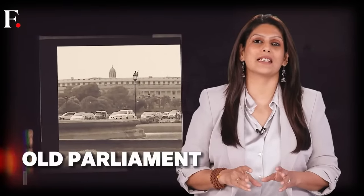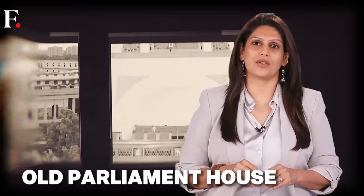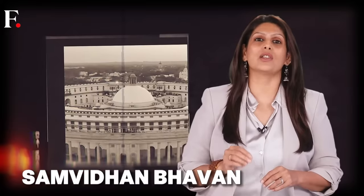So why did India build a new one? Why not create more history with the same building? The government says the old one is in distress, and it's hard to argue — the building is almost 96 years old. But like that famous Hollywood dialogue: it's old, not obsolete. The old building has gotten a name change — it is now Samvidhan Bhavan, meaning Constitution House — and there is talk of turning it into a museum of democracy. Whatever happens, the old Parliament can be proud: it began as an imperial council and retired as the seat of the world's largest democracy.